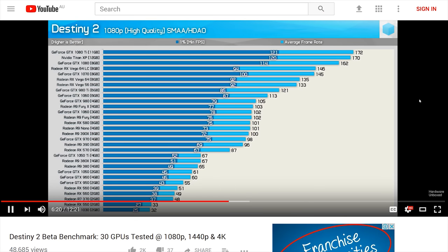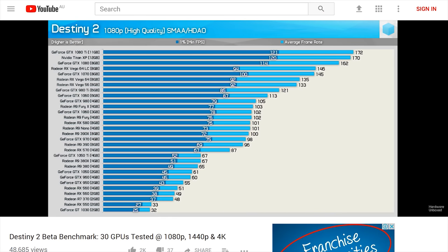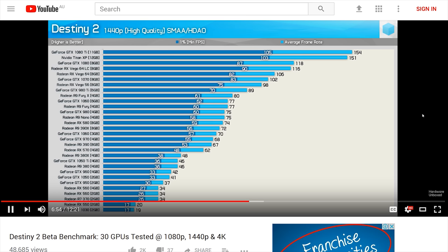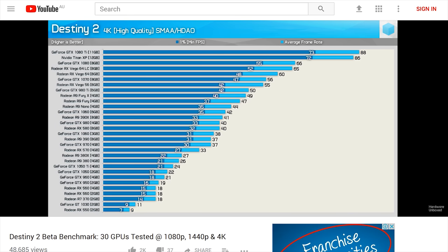Then it was time for serious Destiny 2 benchmarking - I took 30 GPUs and threw them at the game, testing 1080p, 1440p, and 4K resolutions. This one was a heap of work, but it was really well received. I really appreciate all the support and amazing feedback you guys gave - videos like these make me appreciate just how awesome the Hardware Unboxed fan base is.